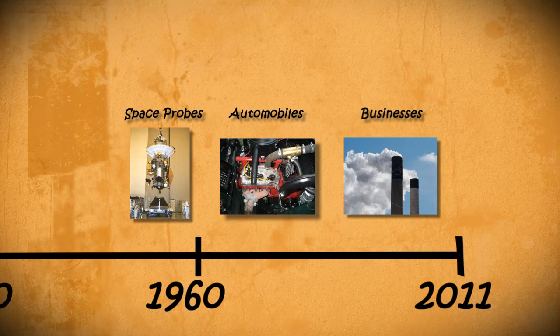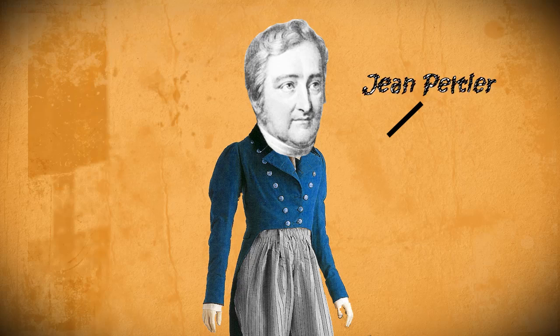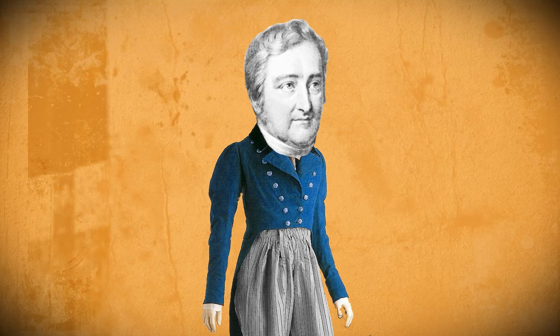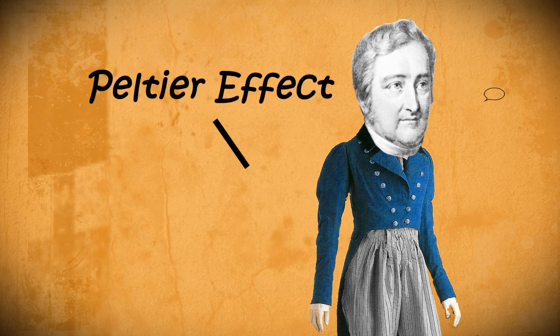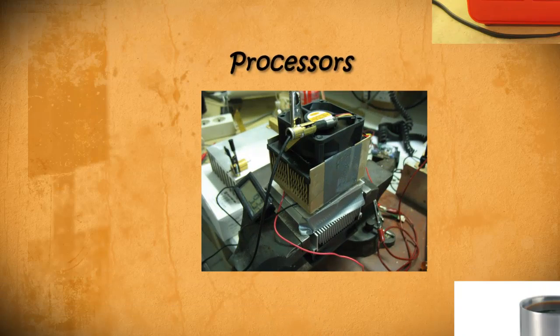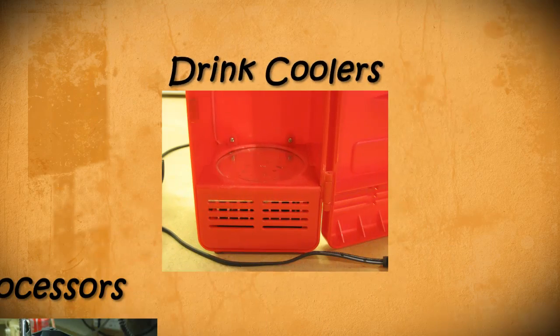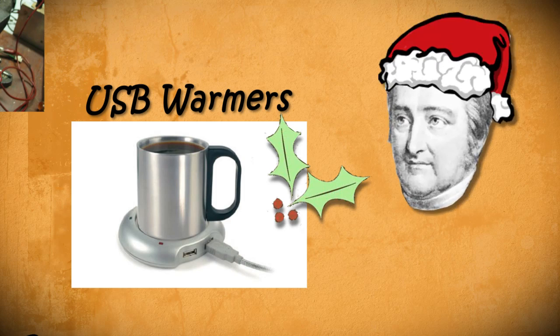But the Seebeck Effect is only half of the thermoelectric effect. Let's rewind back to 1834 when French physicist Jean Peltier found that the reverse of the Seebeck Effect is also true — where if you pass a current through the different metals, the temperature of one side increases while the other decreases. This discovery is known as the Peltier Effect and is often seen today in cooling computer processors, in car powered drink coolers, and in USB powered coffee warmers — the scourge of the holiday season.